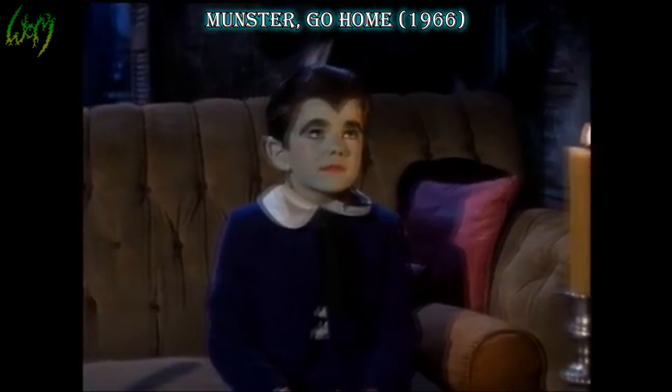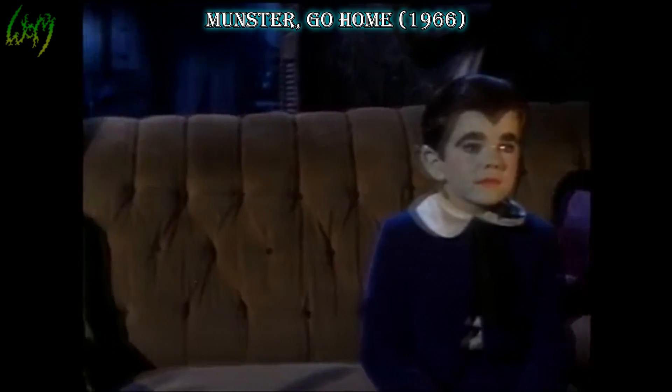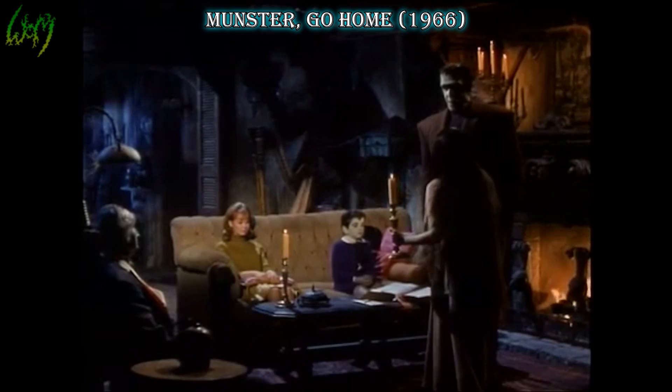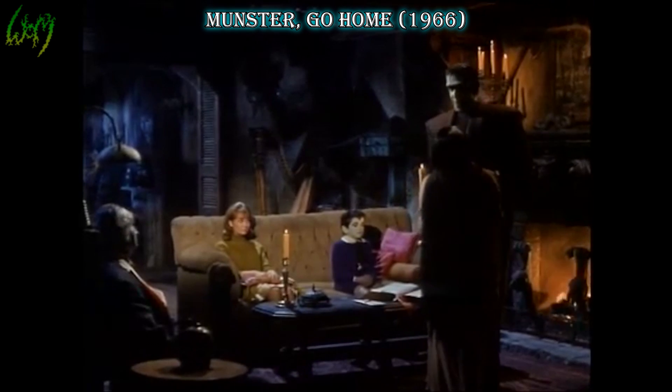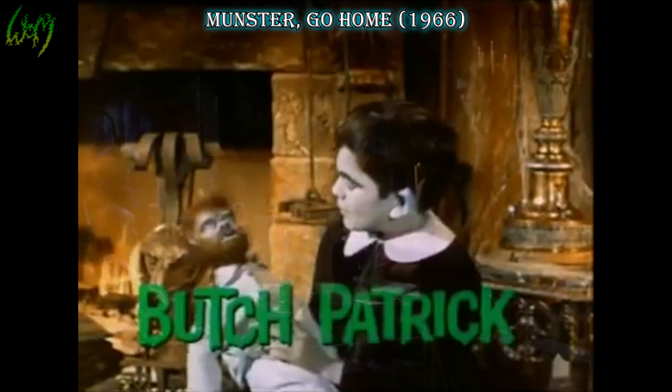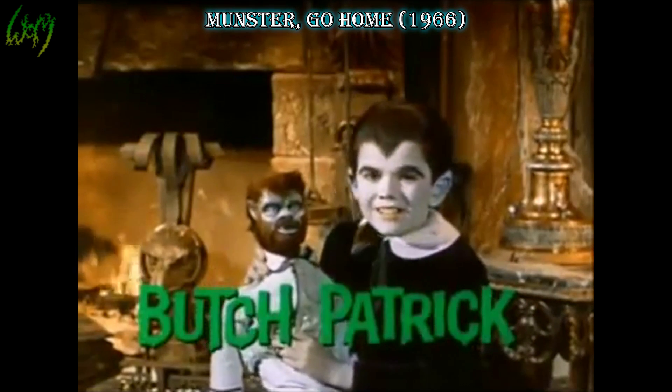Munster Go Home, 1966. The Munsters' first full-length film, and not just that, but in Technicolor. The werewolf here being, of course, the boy Eddie Munster. Nothing too flashy, or shall we say furry, but the strong widow's peak and pointy ears made for a trademark look not to be forgotten.